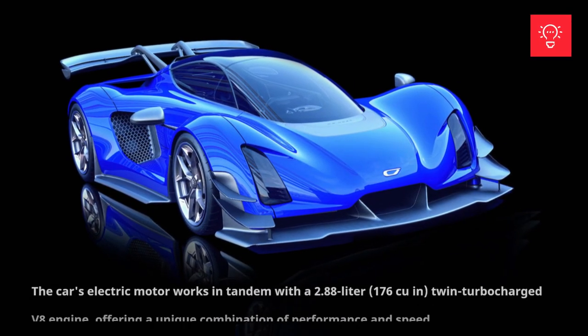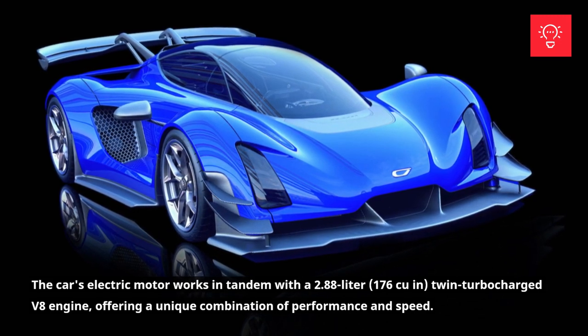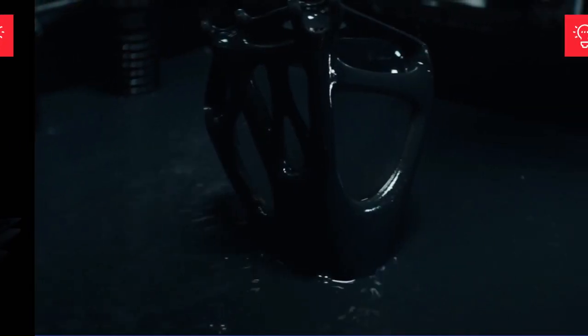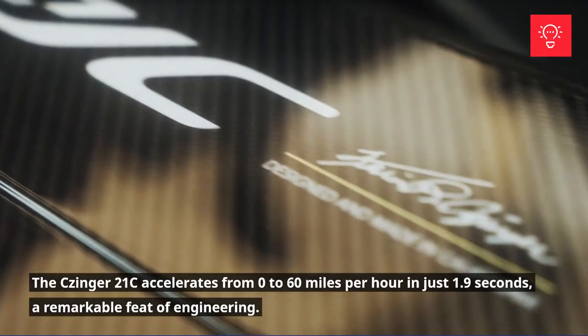The car's electric motor works in tandem with a 2.88-liter, 176c-un, twin-turbocharged V8 engine, offering a unique combination of performance and speed. The Zinger 21C accelerates from 0 to 60 mph in just 1.9 seconds, a remarkable feat of engineering.